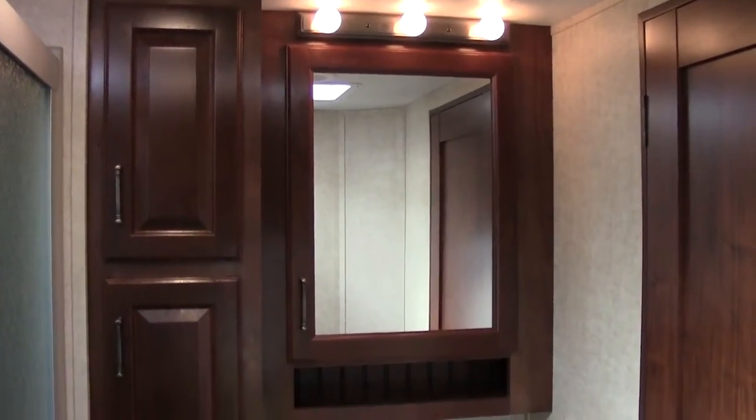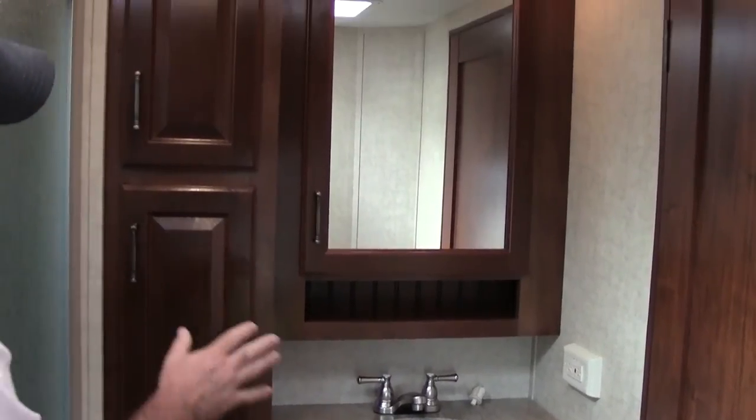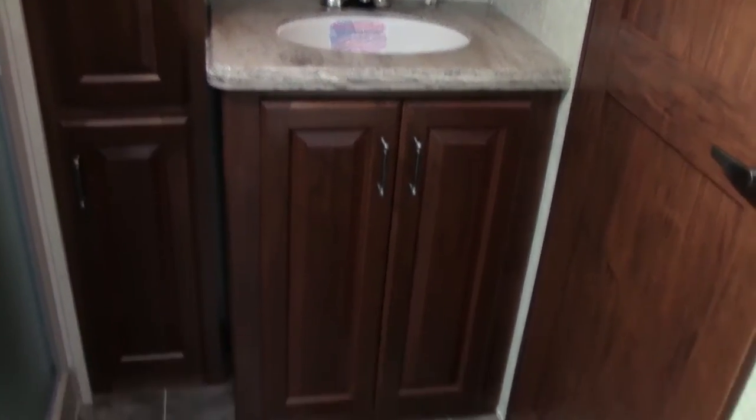This is a great, very residential style bathroom. Tons of linen closet space. Solid surface countertops. Big medicine cabinet. Porcelain toilet. Finished floor. Ducted ceiling. And a giant shower — this is almost residential full size.